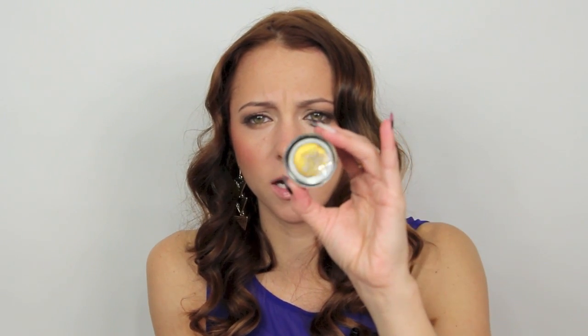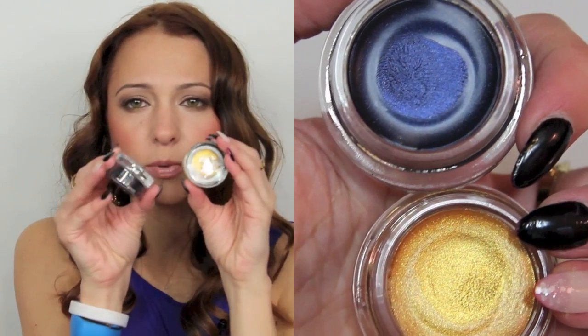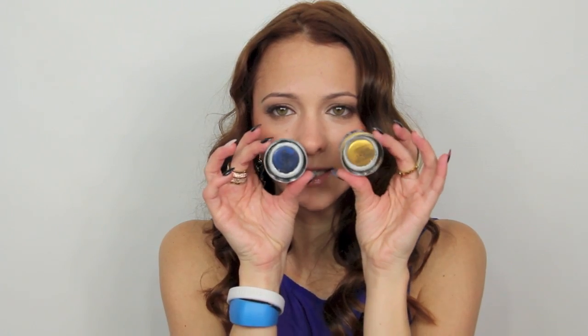At CVS they were doing a deal where if you buy $15 worth of Maybelline products, you get $5 in extra bucks. So I wanted to try the 24-hour Color Tattoo Metal shadows because I really like the regular Color Tattoo eyeshadows and they came out with a metals version. I got two colors — the first one is called Gold Rush, which is this gold color, and the second one is called Electric Blue. I'll put swatches up here so you can see them a little closer.